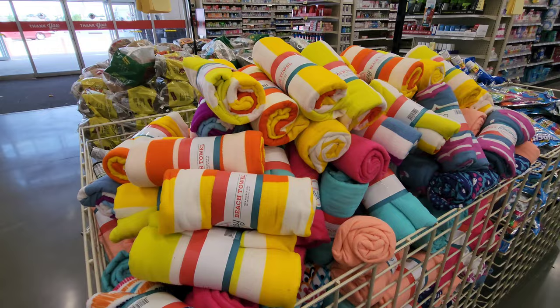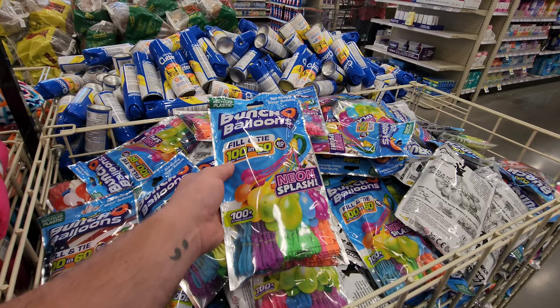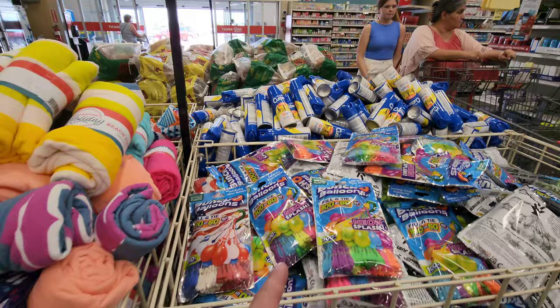They've got all kinds of colorful beach towels. They're only $6. These are water balloons — the ones that are pre-loaded on straws. You hook it up to the hose and fill them all up at once. Fill and tie. It makes it real nice and easy. They're $10 for those.